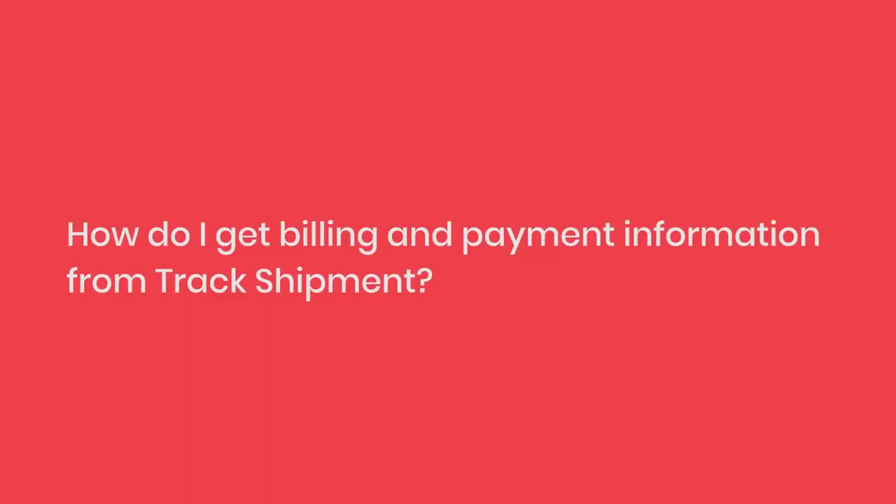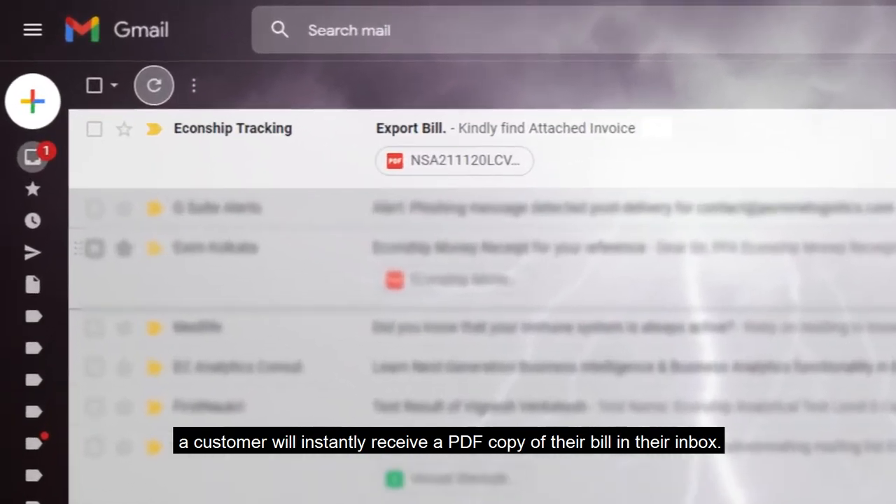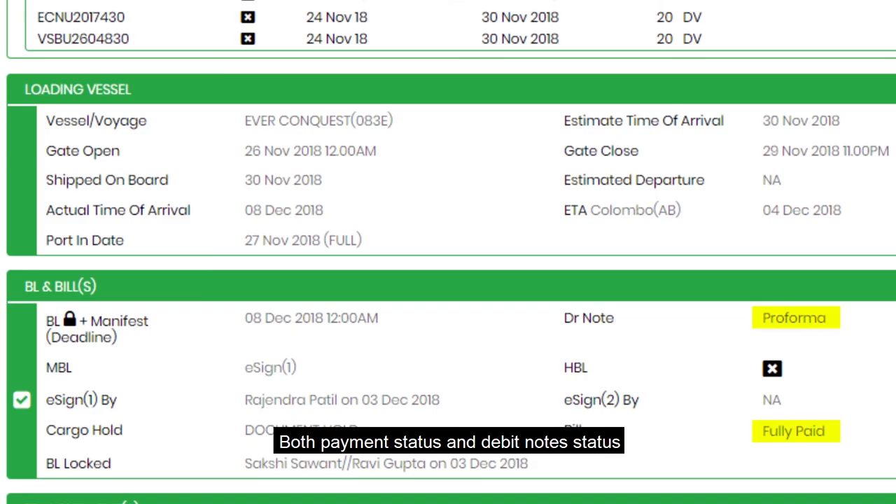How do I get billing and payment information from Track Shipment? By clicking on the email icon of the bill, a customer will instantly receive a PDF copy of their bill in their inbox. Both payment status and debit note status can also be checked using Track Shipment.